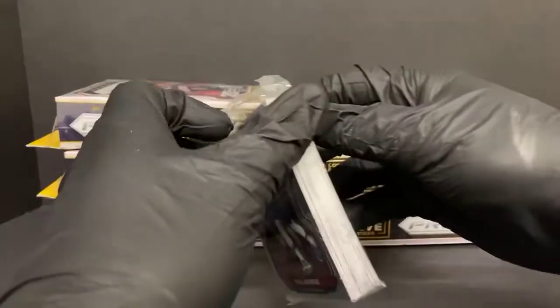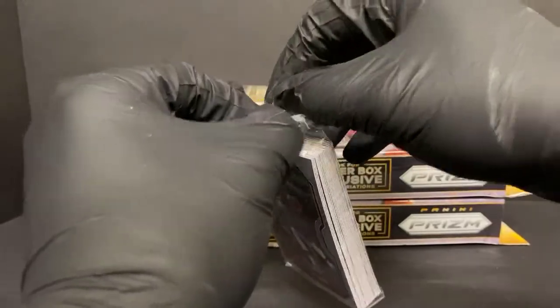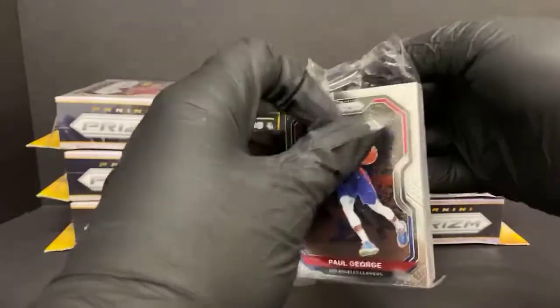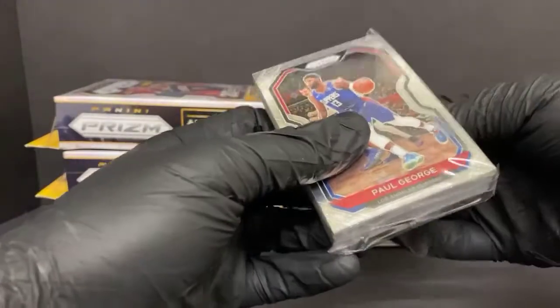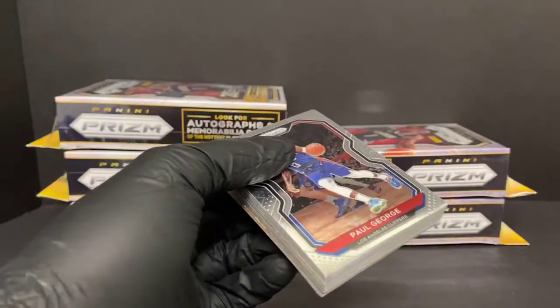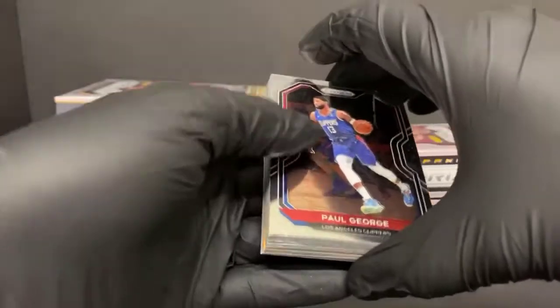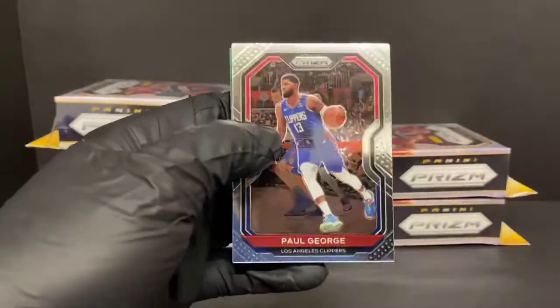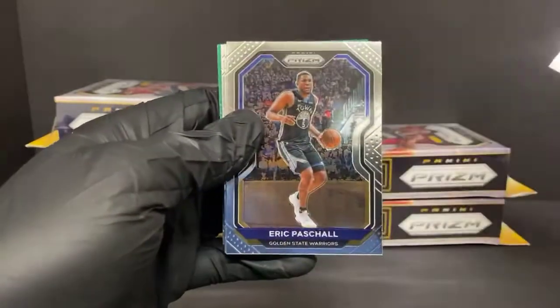I think the blasters have come down a little bit, but for the most part I assume around $175. That's kind of leveled off around that same price. You're paying - I think it's 24 cards - so you might be paying right at $7 a card for the blasters. I just like the hangers. Paul George, Eric Paschal, John Collins.